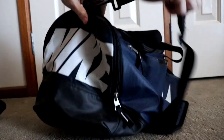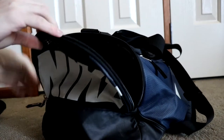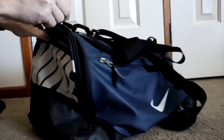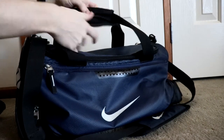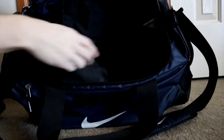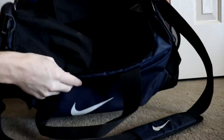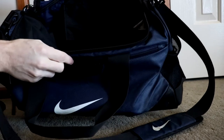Over here on this side we have a boot pocket that I never really use — it's a spot where you can stick your shoes in. The reason I don't really use it is because it takes up space in the main pocket. If you open up the top, you'll see that this boot bag section, if you actually fill it up, takes up half of the inside of the bag, so I just push it to the side and use the full interior.